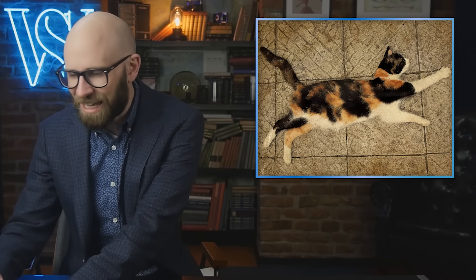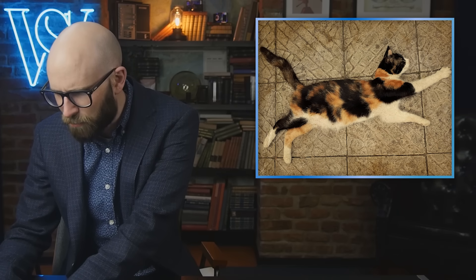What is calico fur? What is a calico cat? The calico cat is a cat with a coat typically 25% to 75% white, with large orange and black patches.